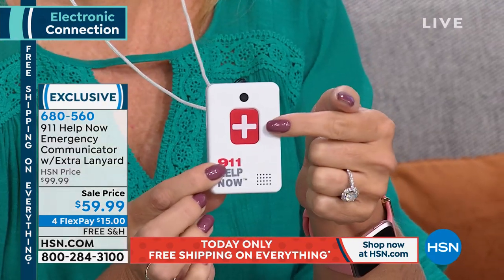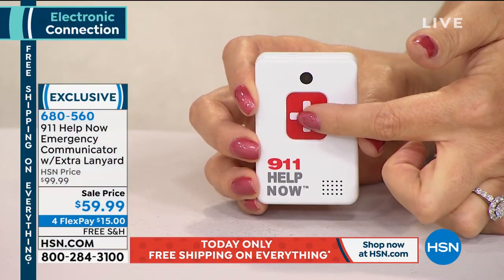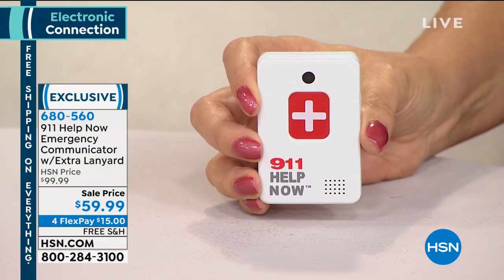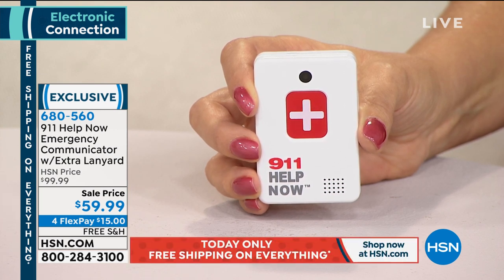[Live demo] Press and hold. '911, what's your emergency?' 'Hi, I'm testing the 911 Help Now pendant — can you hear me?' 'Yes, I can.' 'Great, thank you.' That sounds really good. You can talk to them, they can talk to you — no buttons to press other than the big red button right here. The speakerphone is immediately enabled so you can start talking to those people right away.